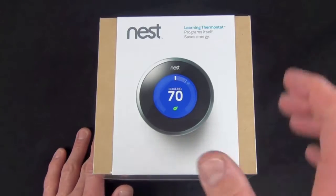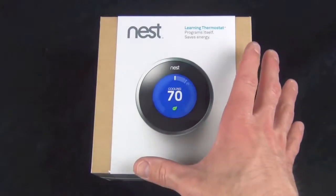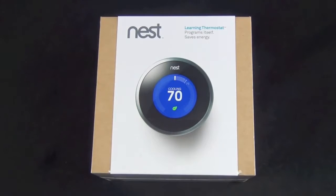So the inventor of the iPod now brings us a new thermostat which is designed to save us energy. Although programmable thermostats are not a new concept, this is the first one to be user-friendly. It's also a wireless device so you can connect this to your home network, which allows you to control it from a web browser on your computer or from an app on your iPhone.